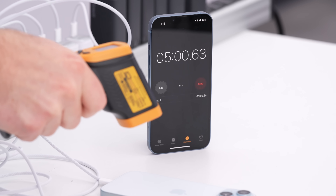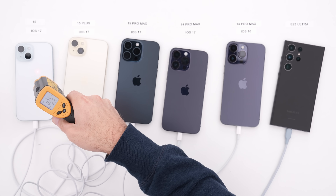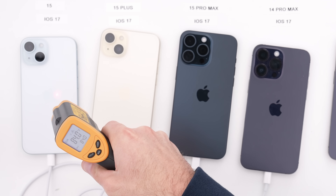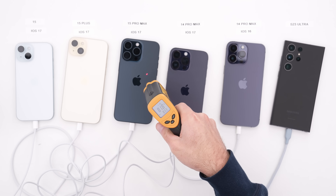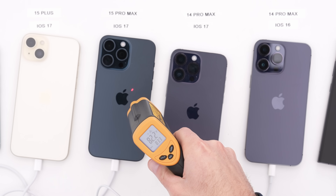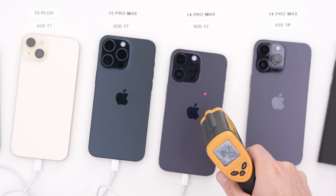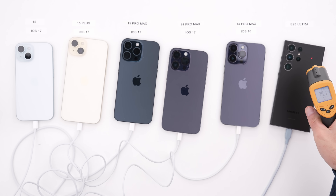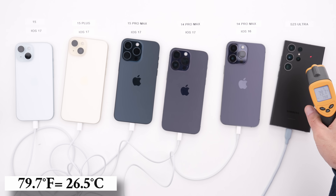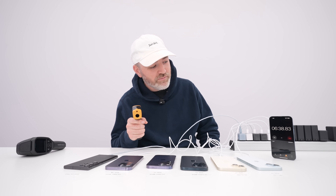Approaching the five-minute mark. The iPhone 15 is reading 82.5 to 84°F. The 15 Plus is around the same. The 15 Pro Max on iOS 17 is a little cooler — not quite 83. The 14 Pro Max on iOS 17 is up over 84, reading 83.4 to 83.6. Very similar across the board. The Samsung S23 Ultra is the coolest, not cracking 80 yet — sitting at 79.7°F. iPhones are almost all the same temperature at this point.